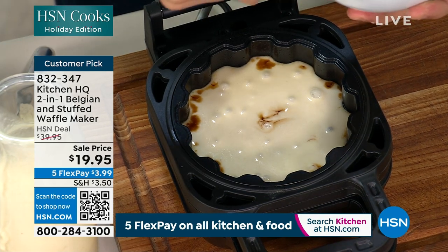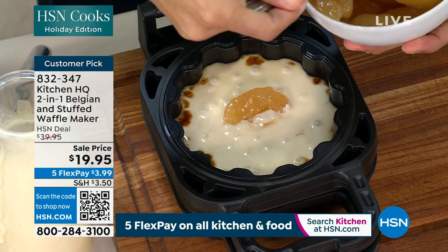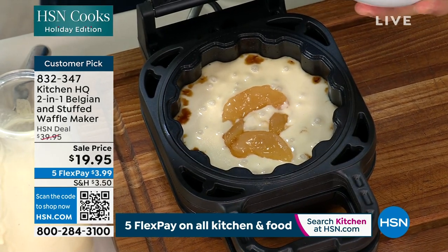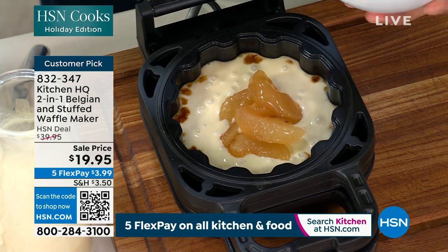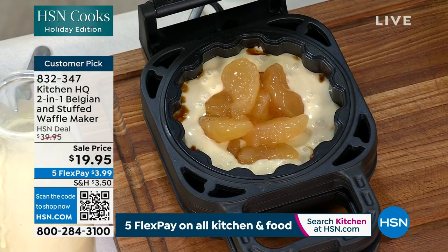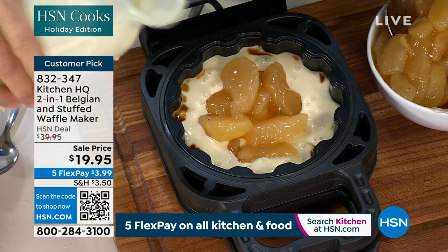I've got a little apple pie filling in here. These are half price, guys — they're awesome. If you want to get a couple, it's another great $20 gift idea. This is the kind of gift where it's not just about making breakfast. This could be a new holiday tradition — think about holiday mornings with kids and grandkids waking up.